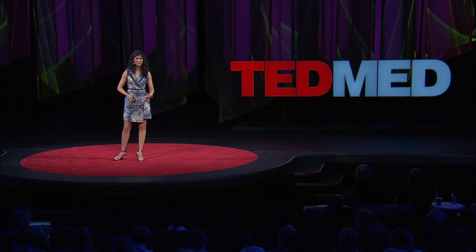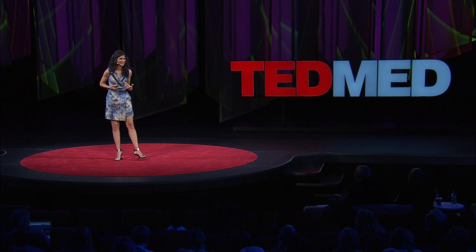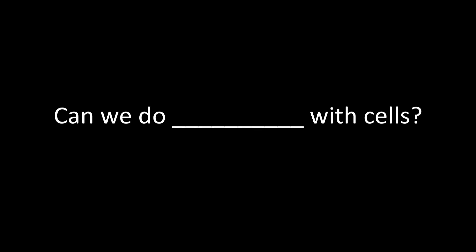Stealing from nature's playbook. Our field has made great strides with growing everything from liver to lung and so on. But what I'd like to talk to you about today is how I think this is part of a much broader picture. What's been really interesting to me over the past few years is seeing how people in fields as diverse as art and architecture and cuisine have been, in a way, stealing from our protocol binders. The one thing they have in common is that they're asking this question: can we do fill-in-the-blank with cells? So I'd like to introduce you to a few of these people.